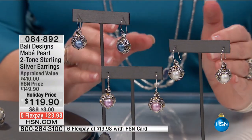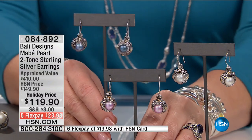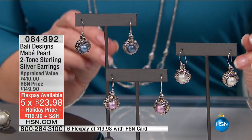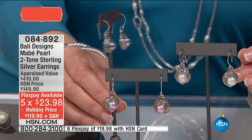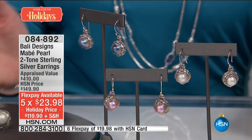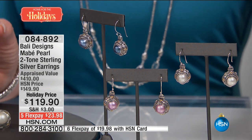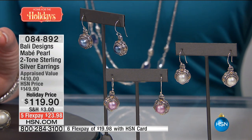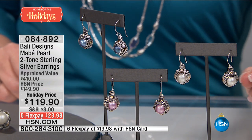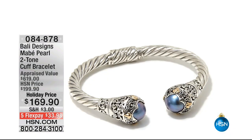Ladies, if you own the ring and you don't have the earrings, or if you missed out and own the earrings already — do it today because this is the biggest value we've ever seen on these absolutely exquisite earrings. They're beautifully finished, gallery-backed, 18-karat fine sterling silver, all the things we love about Bali. So if you'd like to own them, that's 084892. And also available, we do have a gorgeous cuff pearl bracelet that I'm excited to share with all of you — it's unbelievable.